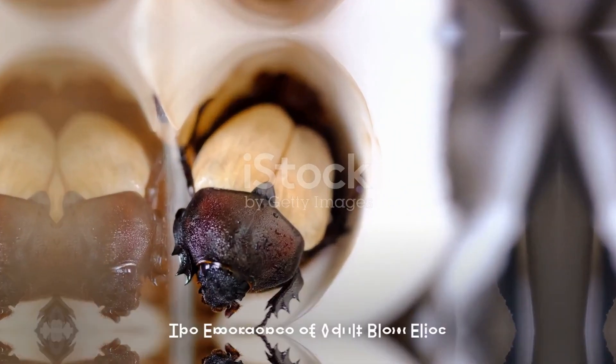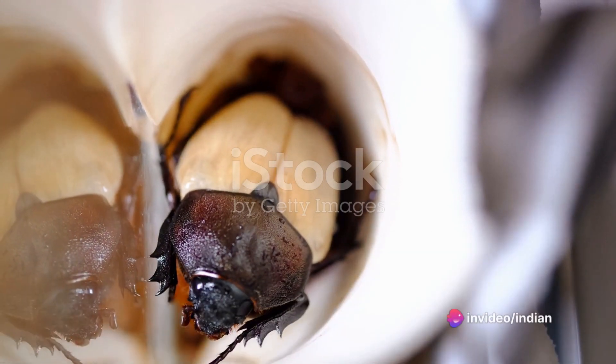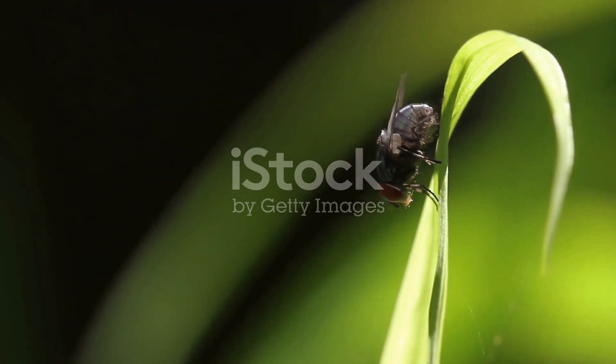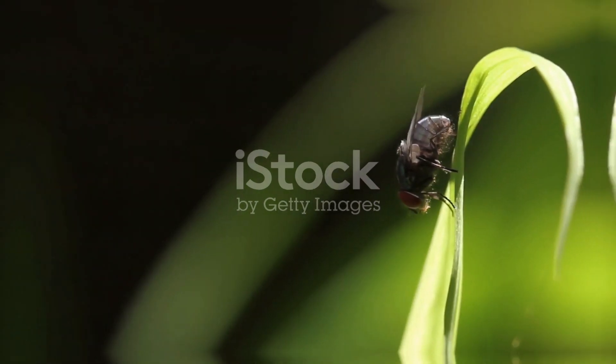The larvae transform into pupae, encased in a hardened, protective outer shell. After a period of pupation, which can vary depending on environmental factors such as temperature, the adult blowflies finally emerge from the pupal case. These grown flies are now capable of flight and will seek out new food sources, continuing the cycle by laying eggs on other decaying organic matter.